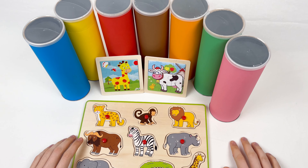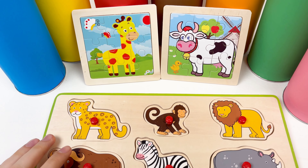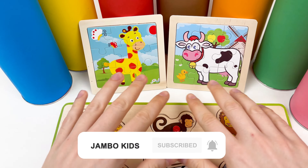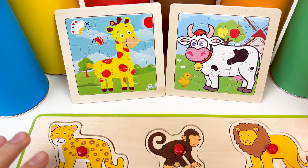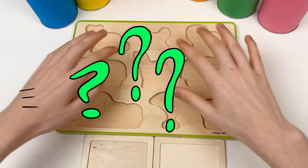Hello kids! Today we're gonna learn about the savannah animals, and we also have here the farm animals. We have a giraffe and we have a cow puzzle. Let's start — oh, where did they go? We don't have animals!